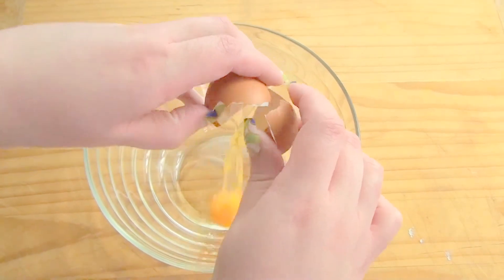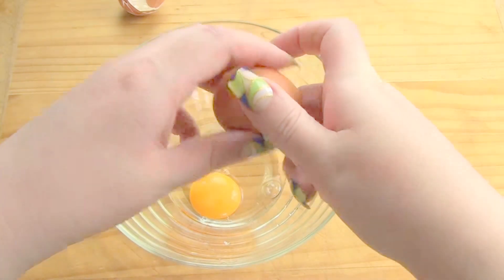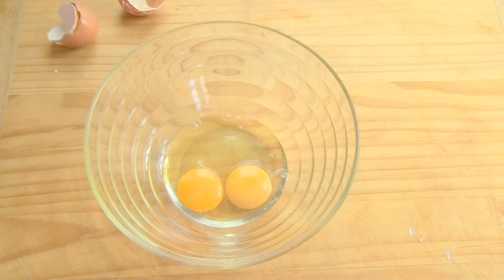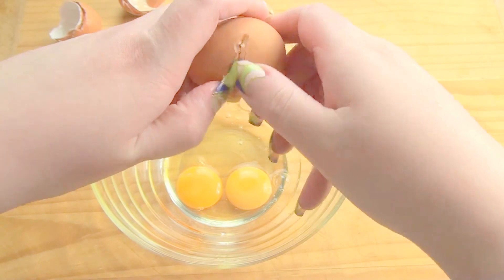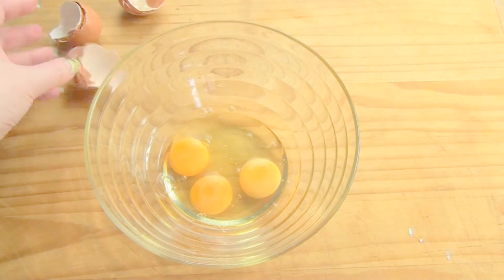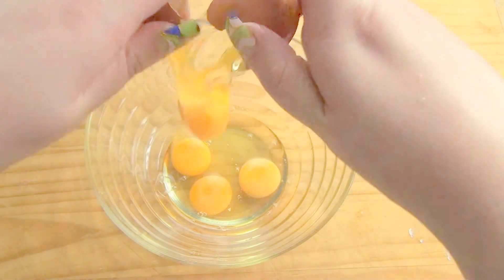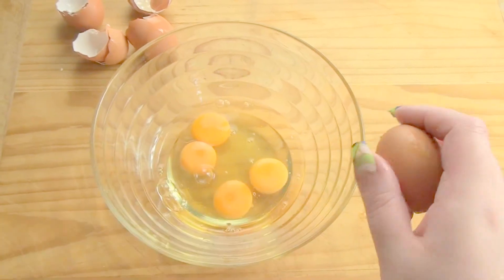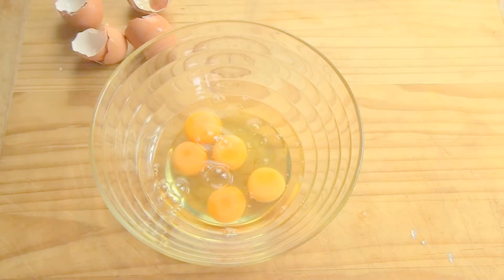Oh it's messy. One. Ready for the next one? Two. Three. Four. Five. Did you hear that splosh?